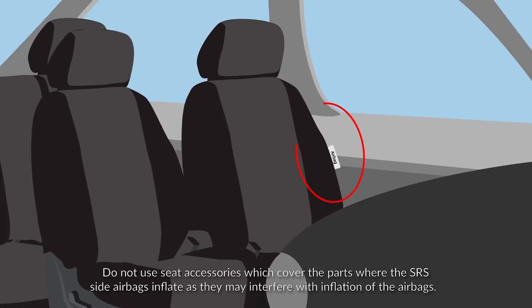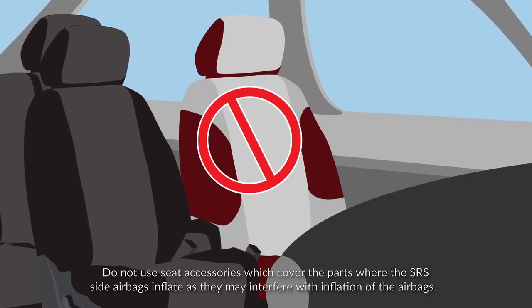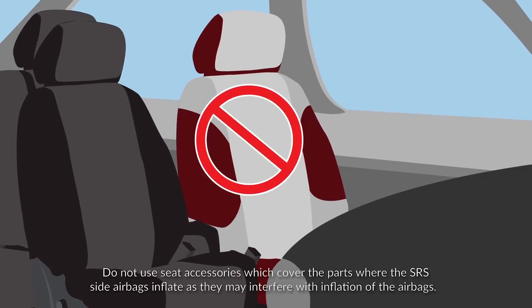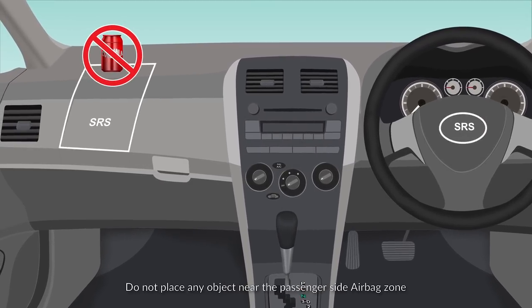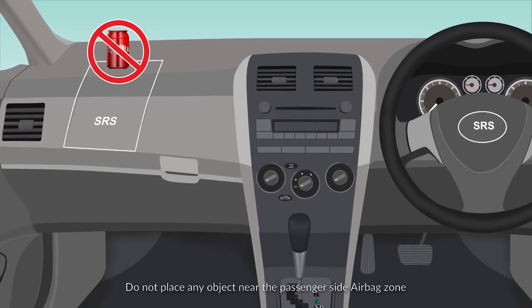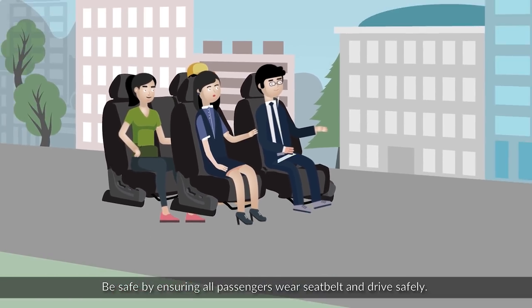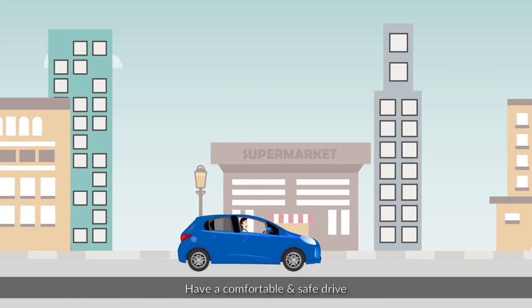Do note that airbags do not deploy in these conditions. Vehicles with SRS side airbags — do not use seat accessories which cover the parts where the SRS side airbags inflate, as they may interfere with the inflation of the airbags. To avoid injury during airbag deployment, do not place any object near the passenger side airbag zone.